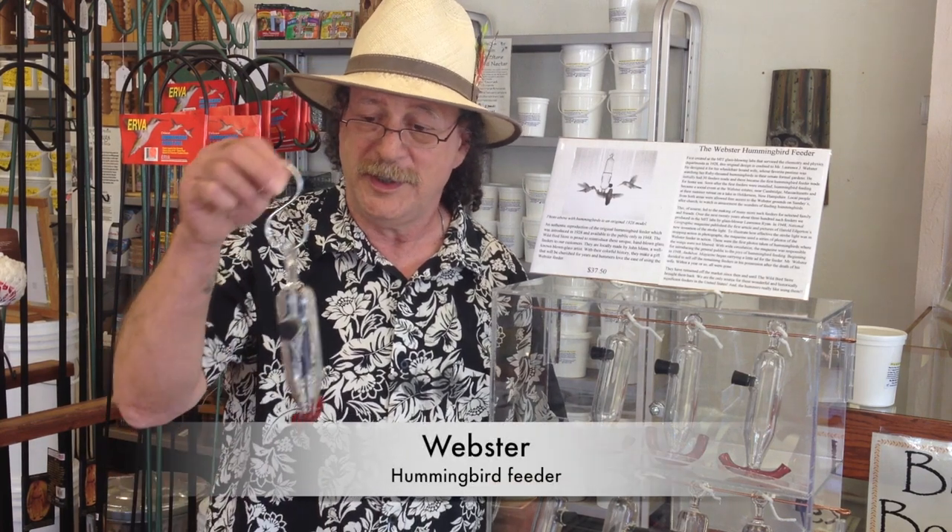Hi, I'm John from the Wild Bird Store in Tucson, Arizona. Today I would like to introduce you to a very unique product. It's the Webster Feeder, a hummingbird feeder, that was first designed by a man named Mr. Webster in 1928 at the Massachusetts Institute of Technology Glass Blowing Labs.